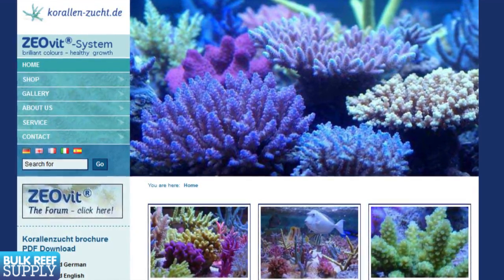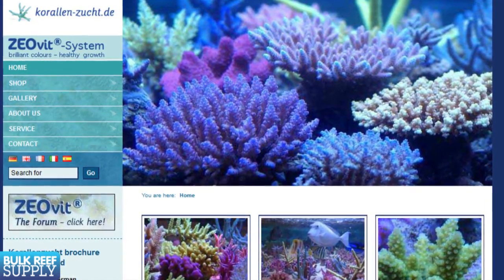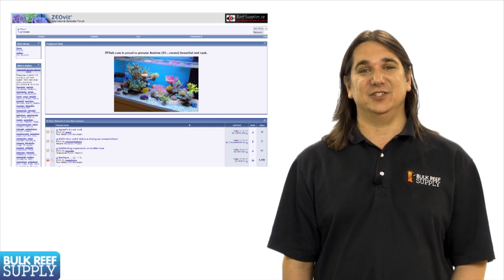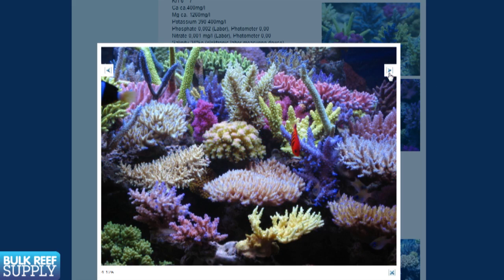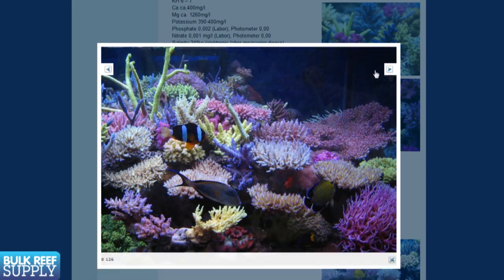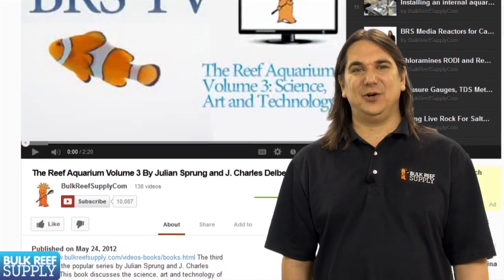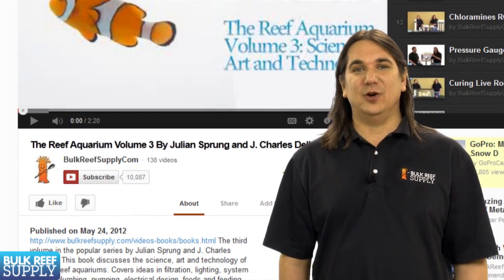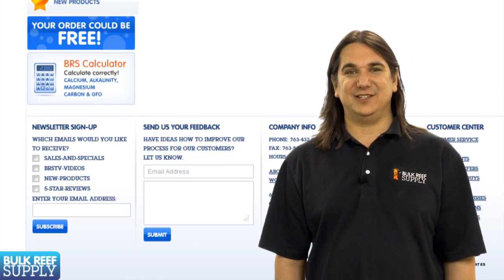While I still wouldn't really advise the Zeovit method to people fairly new to reefing, the one thing that really separates this system from some of the others is a robust community that is dedicated to supporting Zeo users and the system's proven results. I honestly prefer low maintenance tanks myself, but it's hard to resist when you see examples like this — how can you not want something like this in your living room? That wraps up today's episode. If you'd like to be notified when new episodes come out, subscribe to our YouTube channel or visit BulkReefSupply.com and subscribe to our newsletter. Thank you for watching BRS TV.